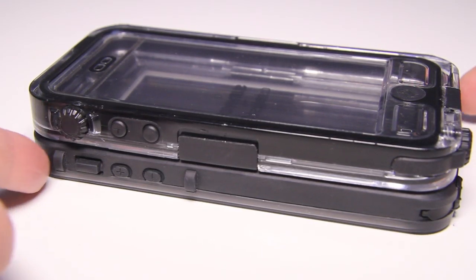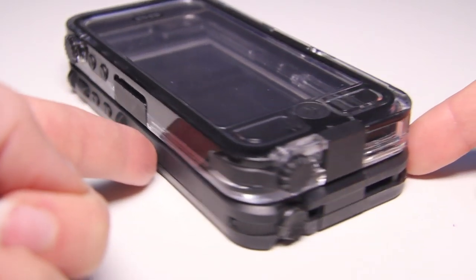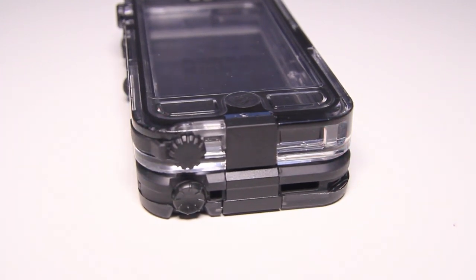Both of these cases are waterproof and droppable. The Survivor Plus Catalyst is waterproof up to 9 feet and the LifeProof Nude is waterproof up to 6 feet, and both of them are droppable from 6 feet as well. At Mobile Reviews, we base our reviews on actual usage, so we've spent several weeks with both of these cases and we've done drop tests and water tests for them.